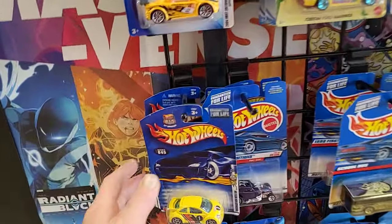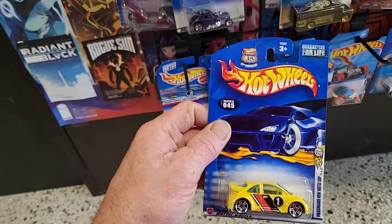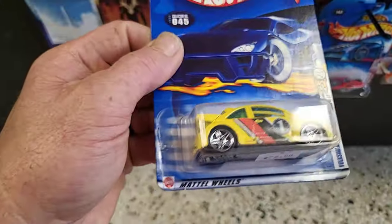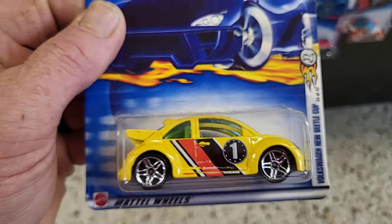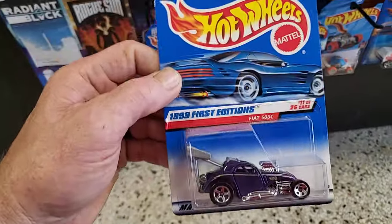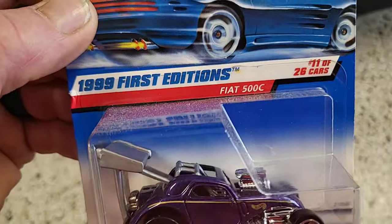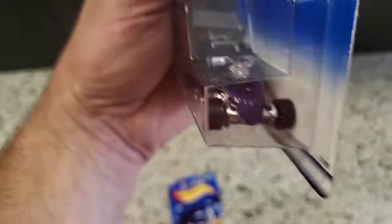Check it out. I don't know too much about the older stuff, but yeah, this is pretty nice. That's the 35th anniversary, that's pretty cool. The Volkswagen New Beetle Cup - what do y'all think about that? Let's see what else we got. This is 1999 First Editions, the Fiat 500C. Check it out, that is really cool.